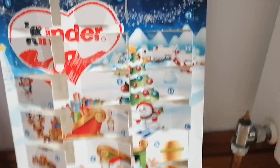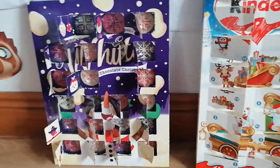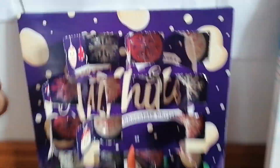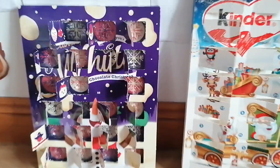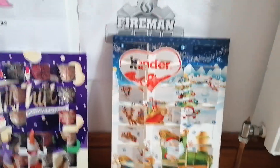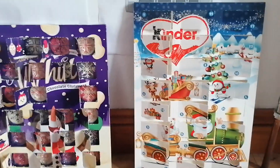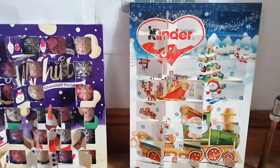It looks like we completed a row here, and I also forgot to mention we completed this row here as well — so that's pretty good, we finally completed it. Alright, that was Day 22 of my advent calendar of 2022. Stay tuned for Day 23 tomorrow.